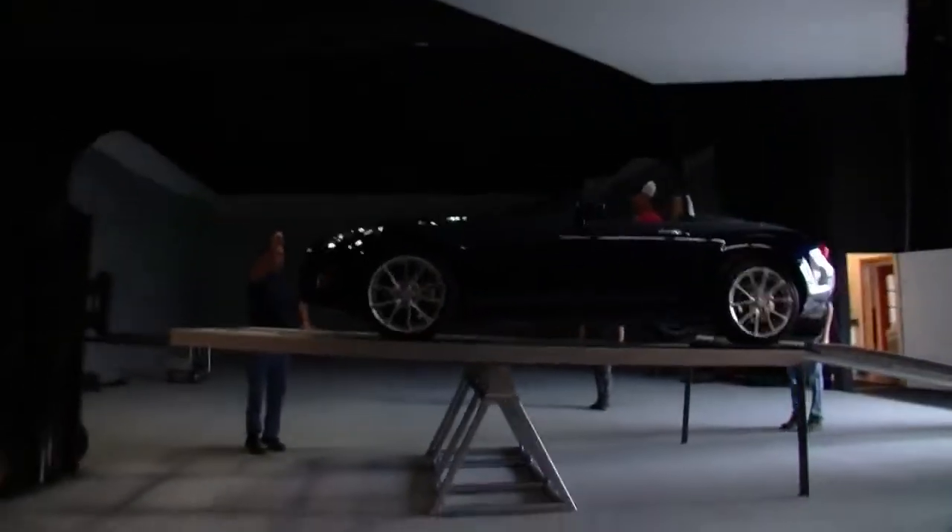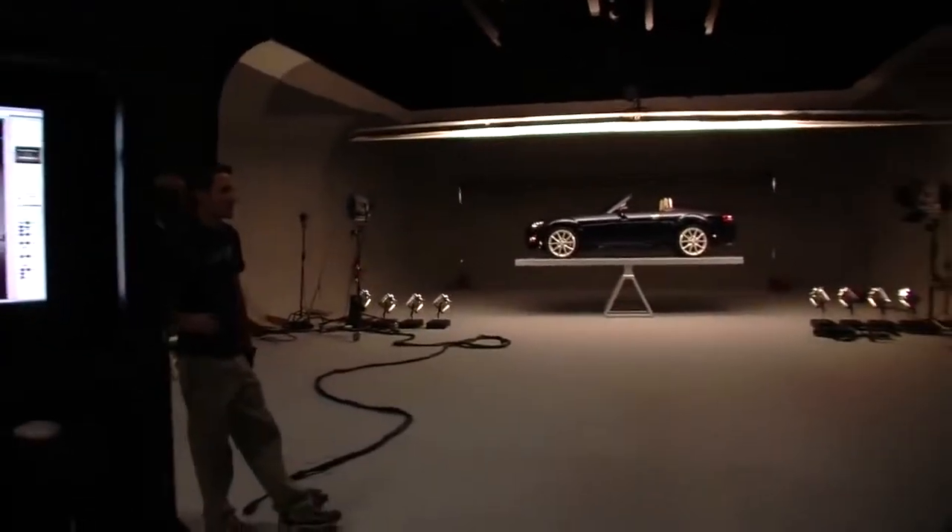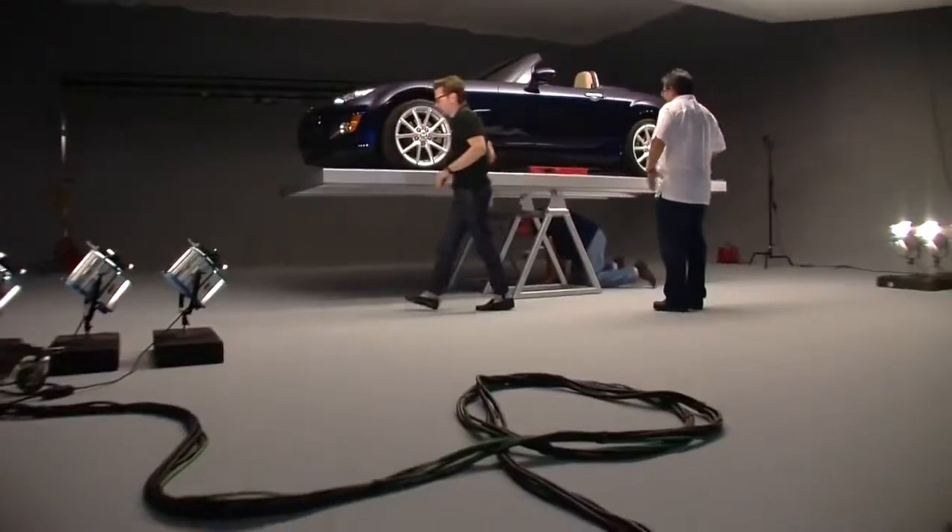The MX-5's incredible balance gives the car its famous handling and is one of the reasons it's not only the most raced car in the world, but the number one selling roadster in the world, too.